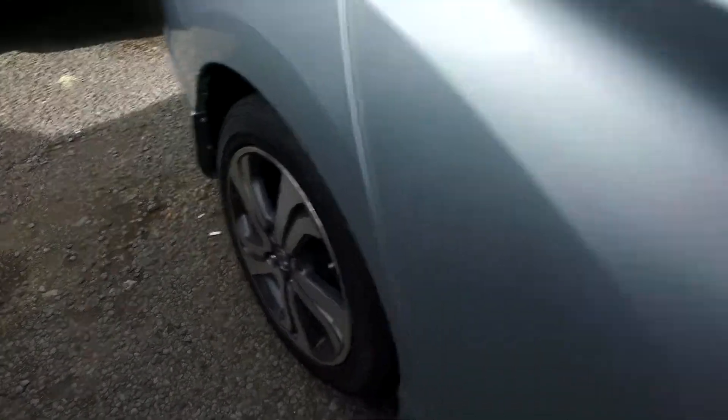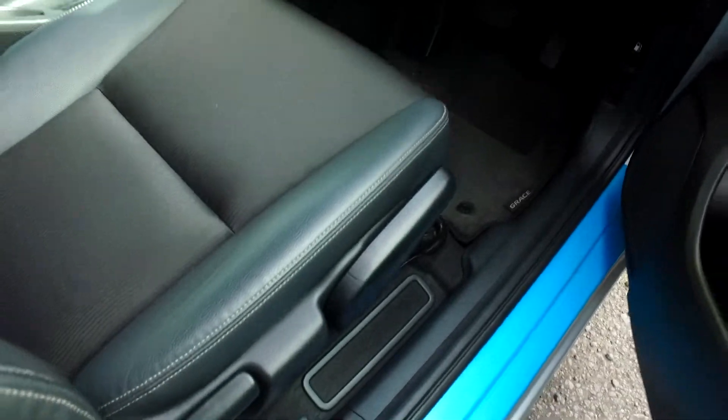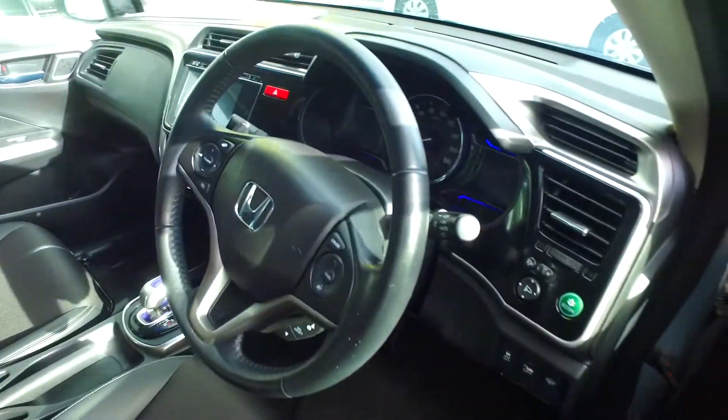There's keyless entry and rear tinted windows. Original Honda on all four corners with what looks like new tyres as well. Height-adjustable driver's seat, leather trim interior, and automatic headlights.